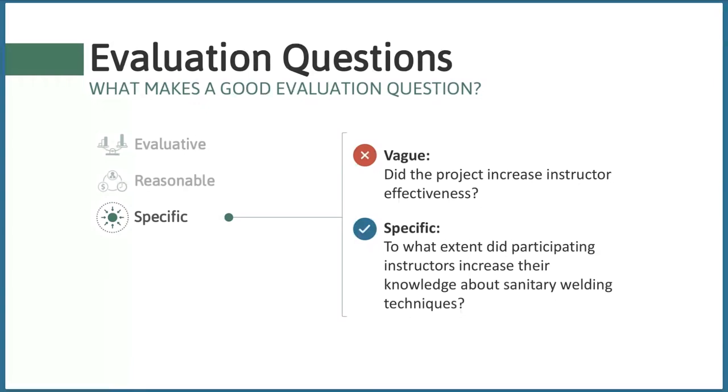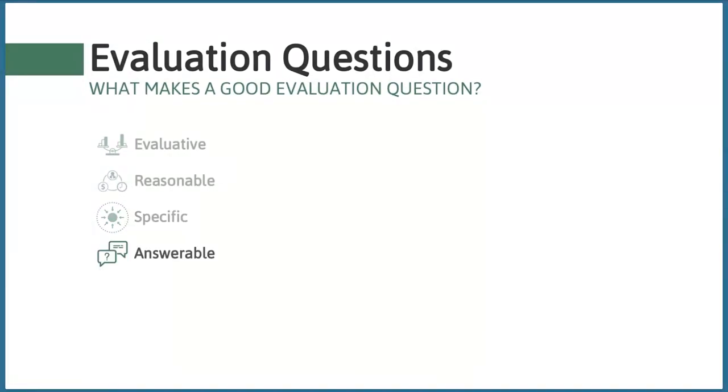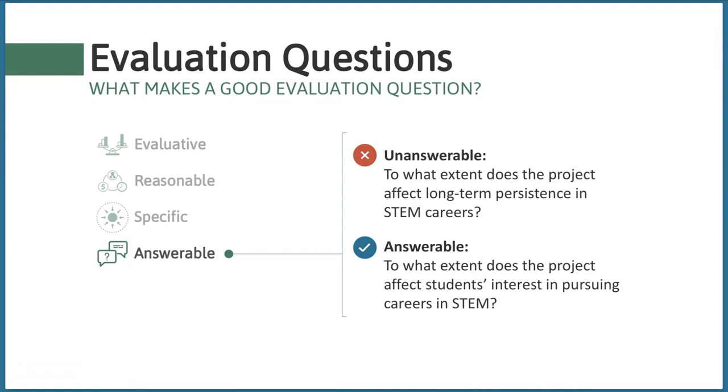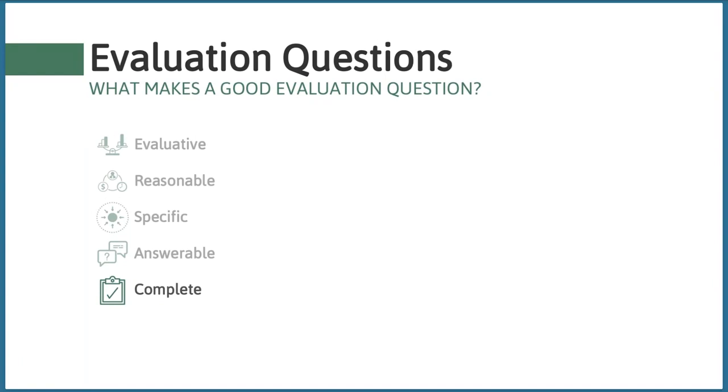Fourth, good evaluation questions should be answerable — able to be answered given accessible data and resource constraints. For example, asking 'to what extent does the project affect long-term persistence in STEM careers?' would require long-term tracking over years, possibly decades — not feasible given a three-year ATE grant. Instead, focus on a more short-term outcome such as 'to what extent does the project affect students' interests in pursuing a STEM career in the future?' This is much more feasible.